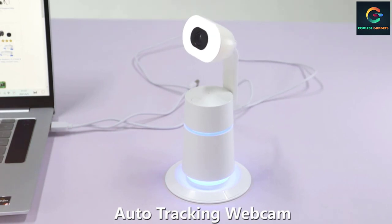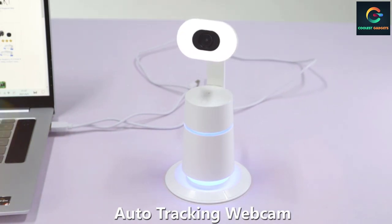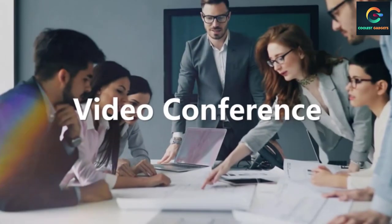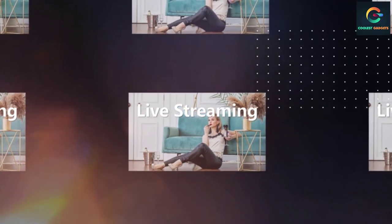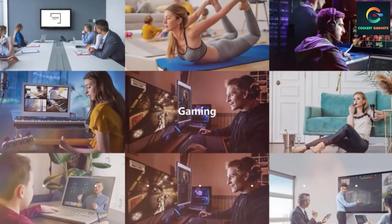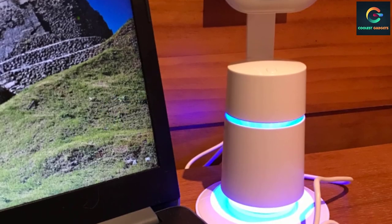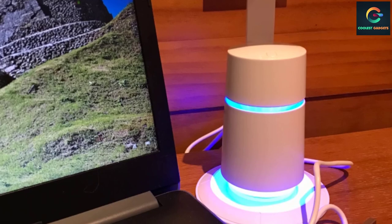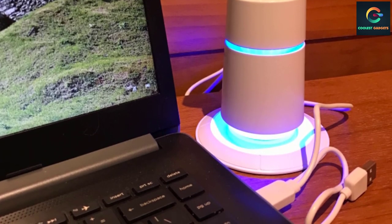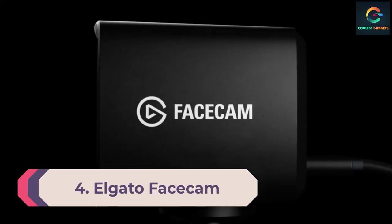With the automatic low light correction feature, you can get a clear image or video without blurriness. As it is a plug-and-play USB webcam, you won't have to install any drivers, making it an ideal user-friendly pick. This webcam is equipped with smooth and stable human-shaped tracking tech that detects your movement, panning and zooming to keep yourself in the center of the lens and in perfect focus during video chatting or live streaming.